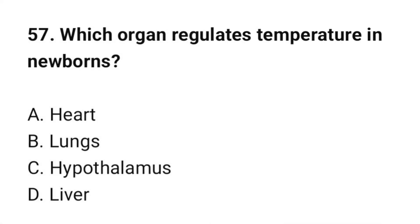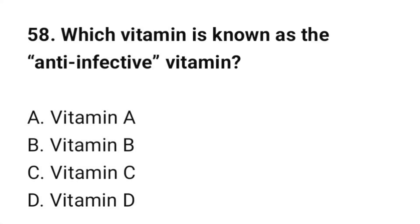Question number 57: Which organ regulates temperature in newborns? The correct option is C: Hypothalamus. Question number 58: Which vitamin is known as the anti-infective vitamin? The correct option is A: Vitamin A.